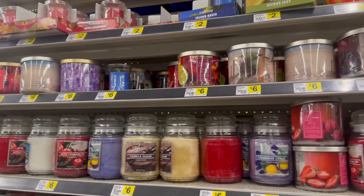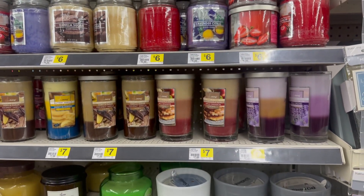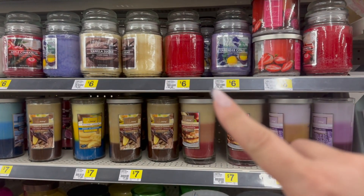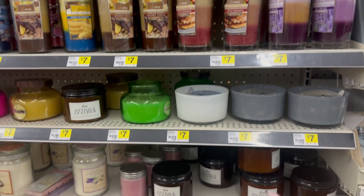Let's keep on looking — here's their candle area! Their candle prices are pretty good. You get big size candles — like Bath and Body Works size — for $6, and these for $7. They smell great!